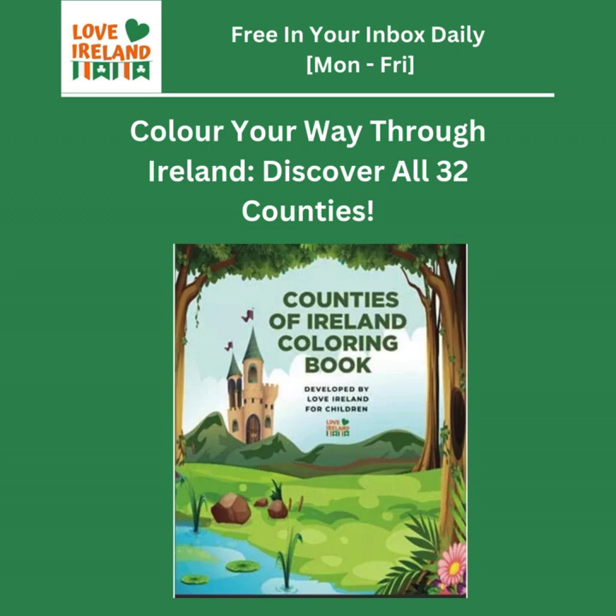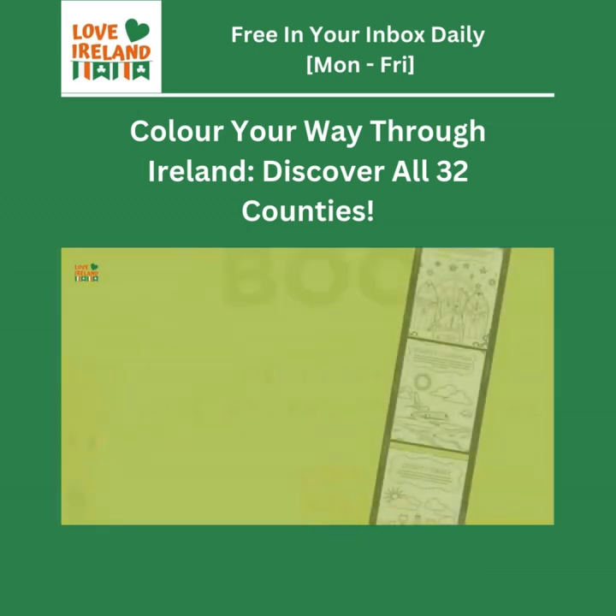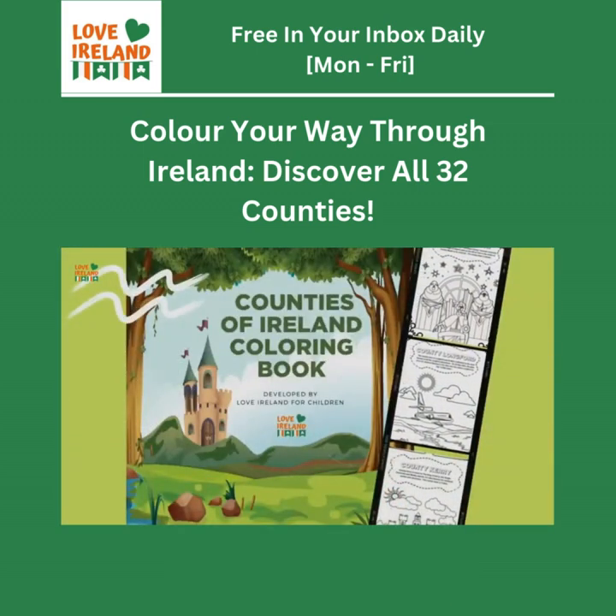This deep dive has really changed how we think about Ireland — before it was just a place on a map, but now it feels like a tapestry of stories, traditions, and landscapes all waiting to be discovered. To our listener, embrace that sense of discovery and let your curiosity be your guide. Explore those lesser-known corners of this incredible island. Remember, every county has a story to tell, and it's up to you to listen. Until next time — happy exploring, everyone.